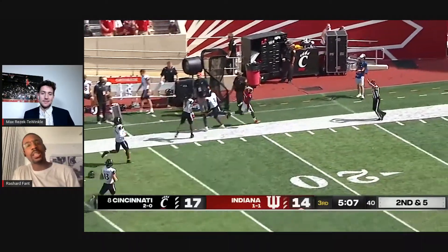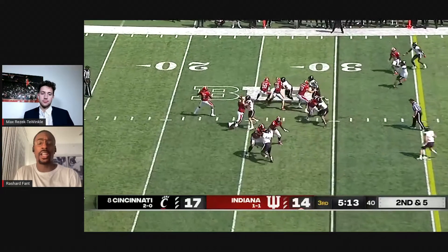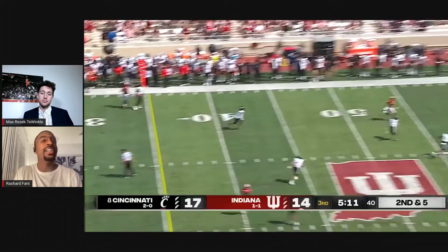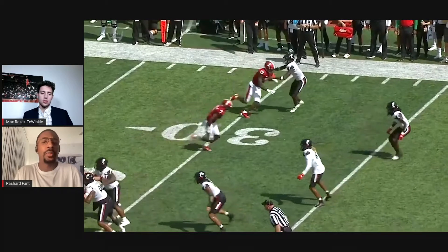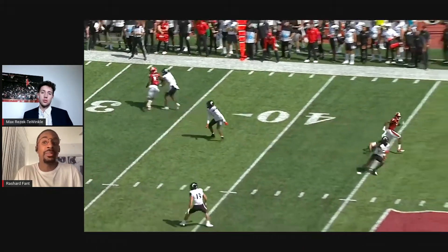I wouldn't say it was lucky to be completed. When you look at the whole play, Penix does an amazing job of staying in the pocket — not a lot of quarterbacks have that ability no matter who's rushing them or what's in their face. With somebody in his face, it's actually a great throw. He probably wishes he could have got it out there a little more to let DJ run under it. But I think it was pretty well thrown. The line gave him just enough time to get that pass off.